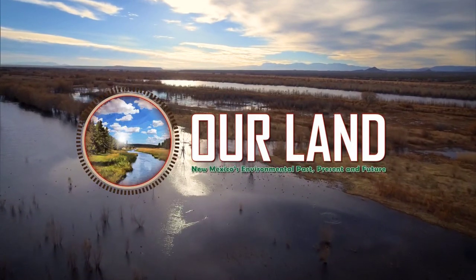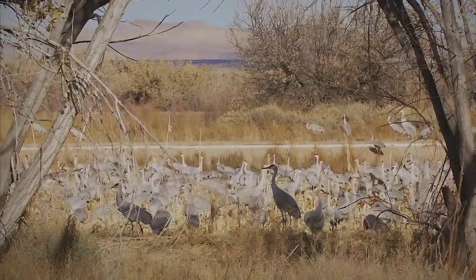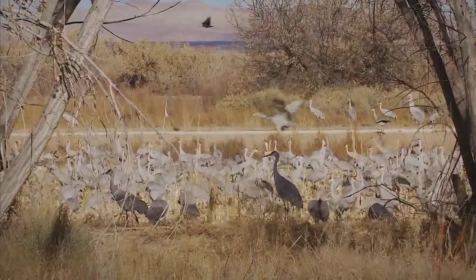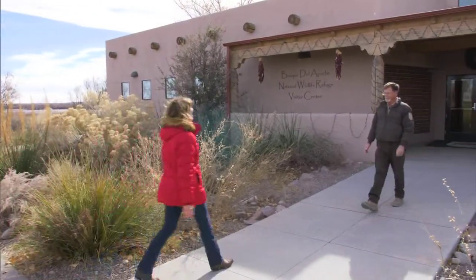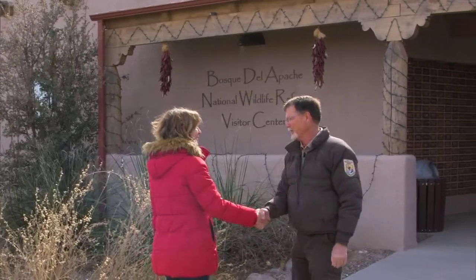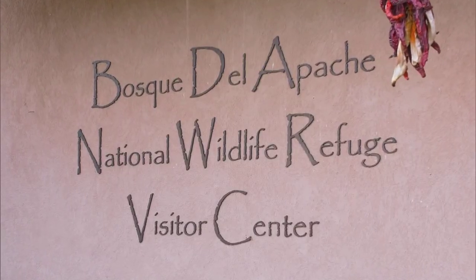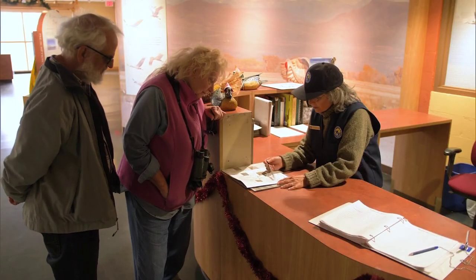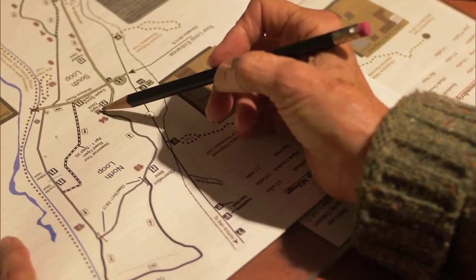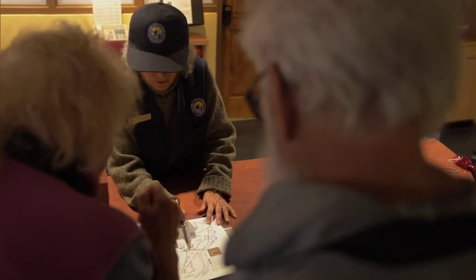The best time of year to visit Bosque del Apache is in the winter when thousands of cranes add white to a landscape that doesn't see much snow this time of year. Kevin Cobble is the manager of the National Wildlife Refuge. This time of year who's coming to visit? We get people from all over the United States and all over the world. This place is world-renowned for the birds during the wintertime.